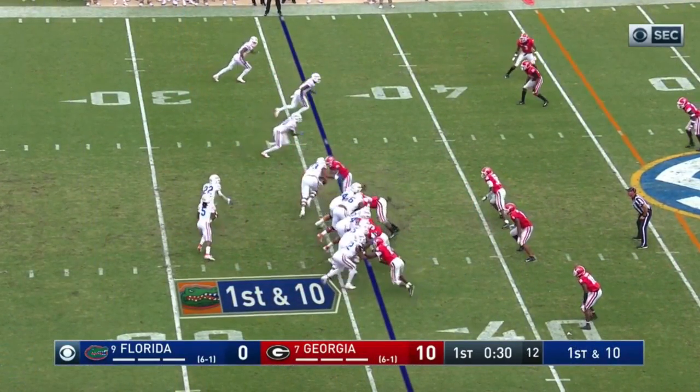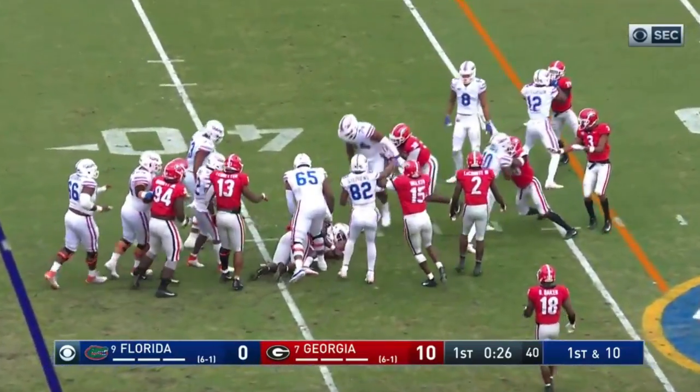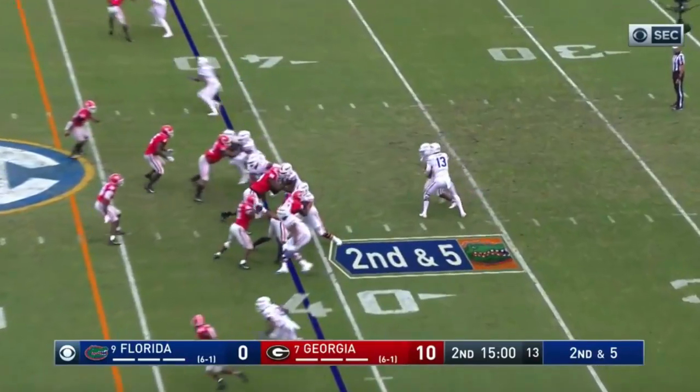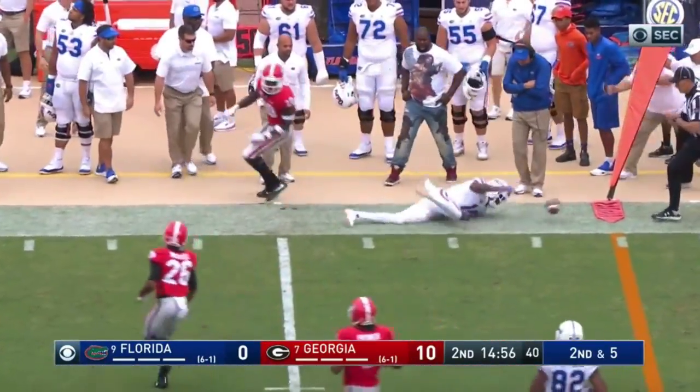Emory Jones at quarterback and this is a run all the way. Out across for the second down and five at the 41 yard line. He's coming up throwing out in the flat and that's going to be a first down toss.